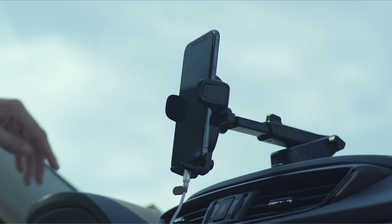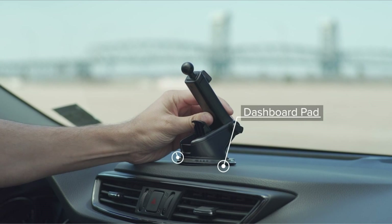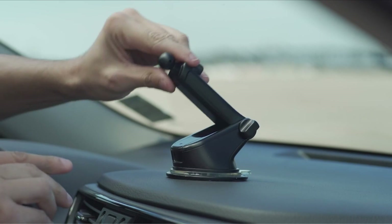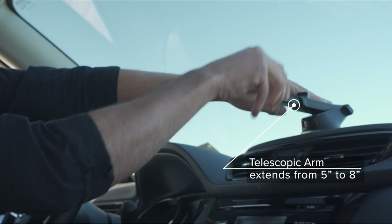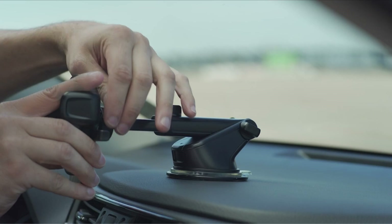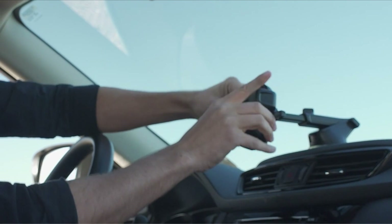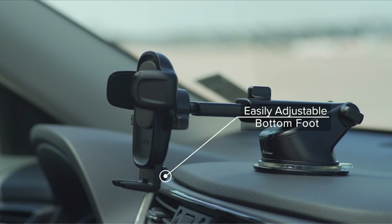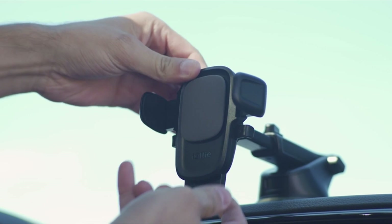Another great feature of the IOTI EZ One Touch 5 is its adjustability. The mount can be rotated 360 degrees so you can position your phone in any orientation — portrait or landscape. The mount is also designed with safety in mind, featuring a telescopic arm that extends up to 8 inches so you can position your phone closer for better visibility, reducing the need to take your eyes off the road.